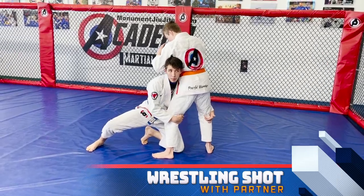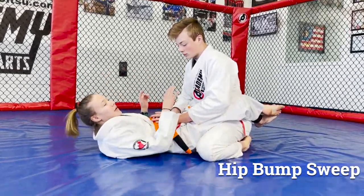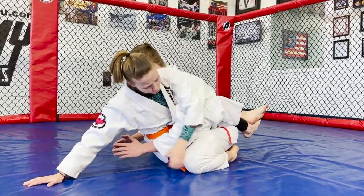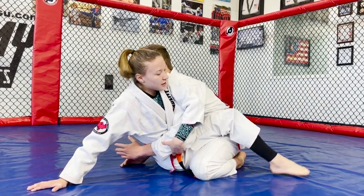For a wrestling shot, hands up, squat down — my front knee touches the ground but not my back knee. Once my front knee touches, I step forward with the other foot and stand up. I squat down, my knee goes right between their feet, I grab behind their knees, keep my head up tall, and when I step I push my head to the left and take them down.